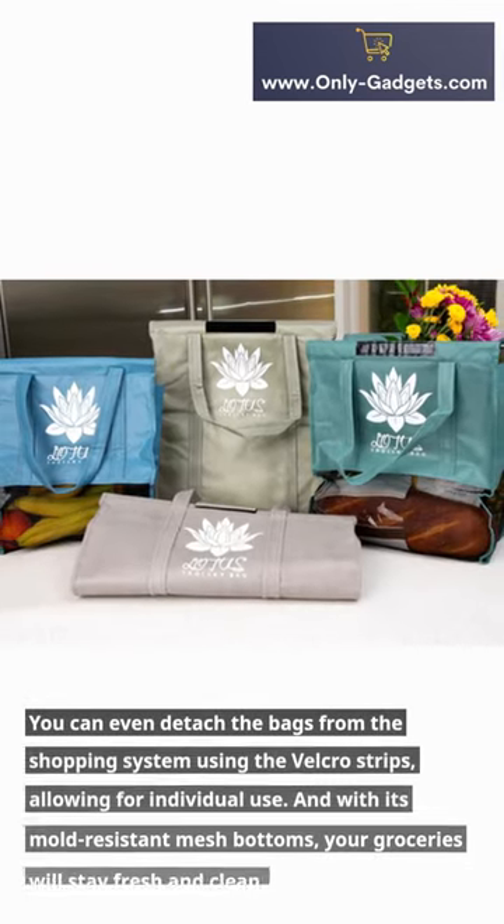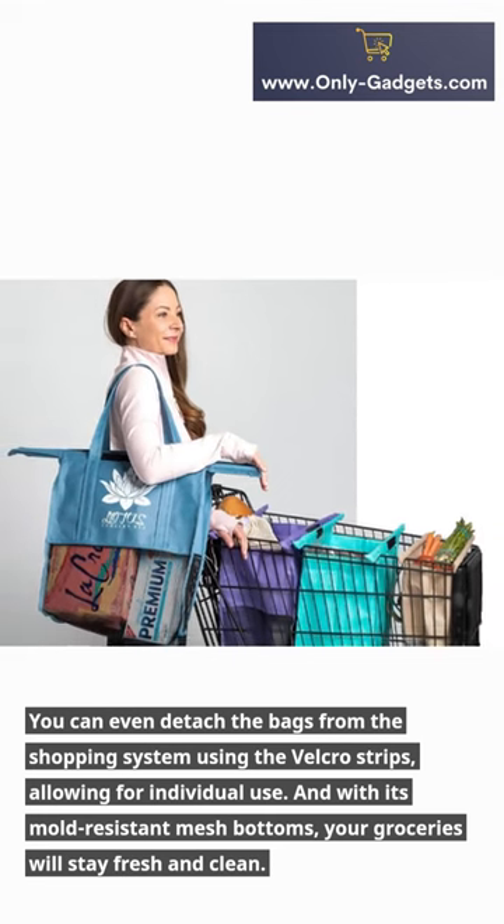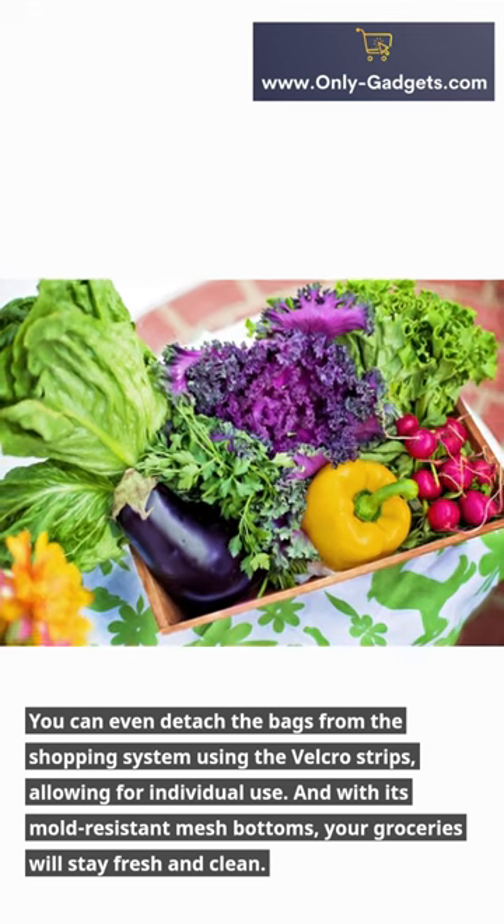You can even detach the bags from the shopping system using the Velcro strips, allowing for individual use. And with its mold-resistant mesh bottoms, your groceries will stay fresh and clean.